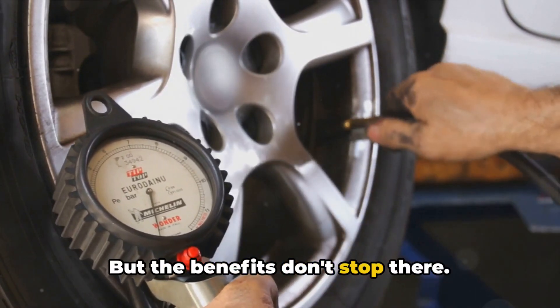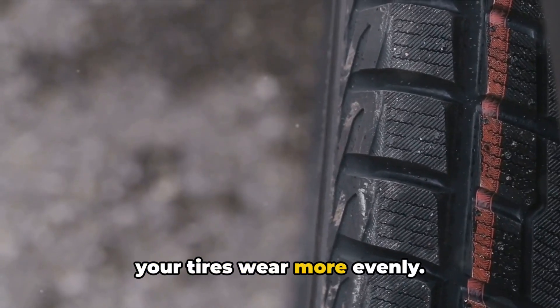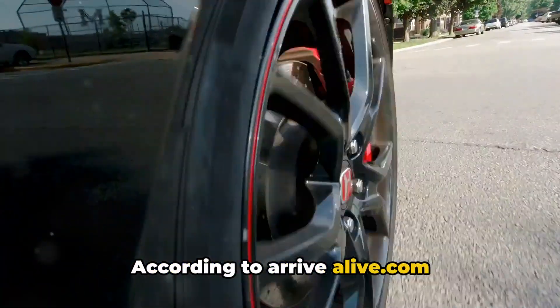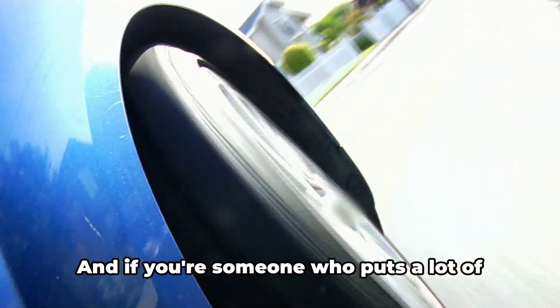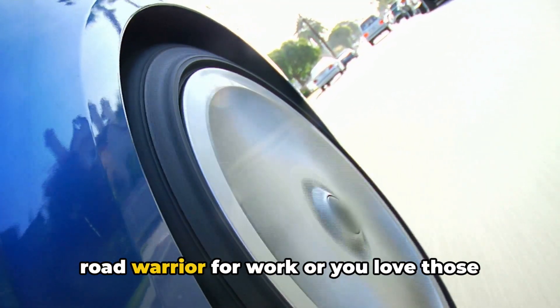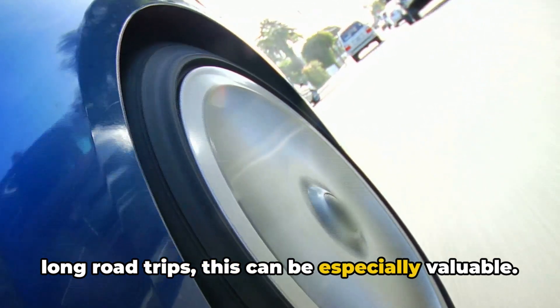But the benefits don't stop there. When your tire pressure is more stable, your tires wear more evenly. This can lead to longer tire life. According to arrivealive.com, nitrogen can improve tire life by up to 20%, which is great news for your wallet. And if you're someone who puts a lot of miles on your vehicle — like if you're a road warrior for work or you love those long road trips — this can be especially valuable.